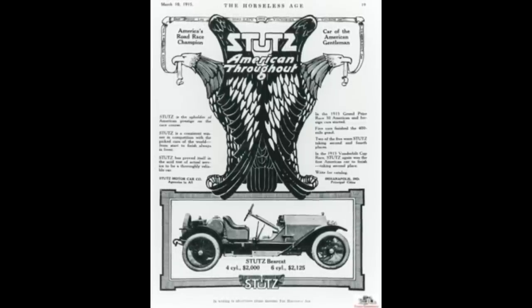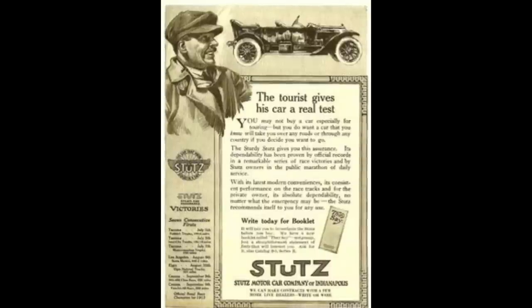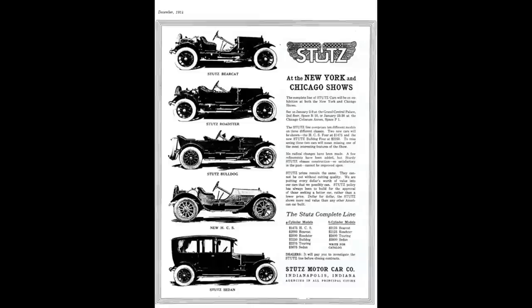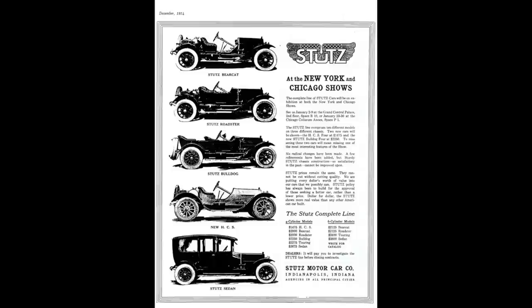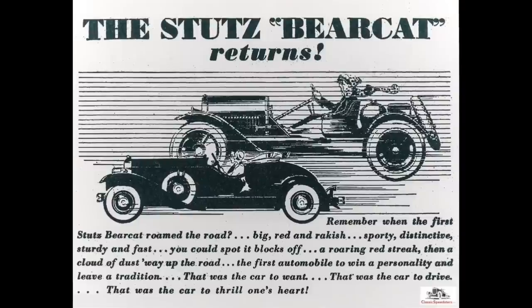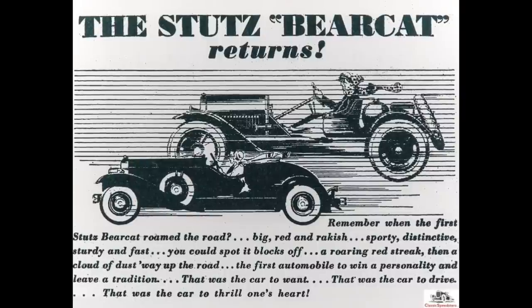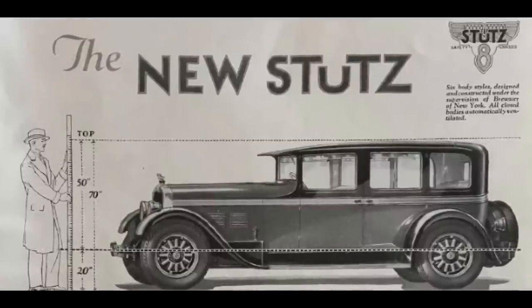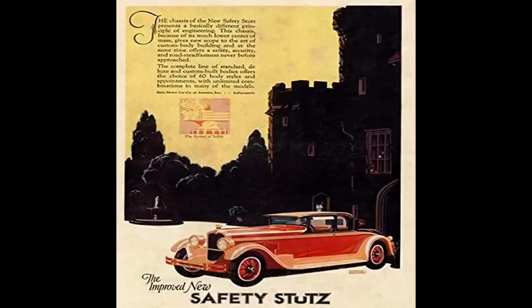Stutz was credited for developing the underslung chassis, which greatly enhanced safety and cornering. The original Stutz Bearcat was one of the earliest cars to feature four valves per cylinder. In 1919, Harry Stutz and Harry Campbell were forced out by shareholders. Alan Ryan Sr. and Jr. took control, attempted to manipulate stock prices, got caught, and Stutz was delisted. Ryan Sr. was bankrupt by 1922, and by 1923 Stutz was under new management.